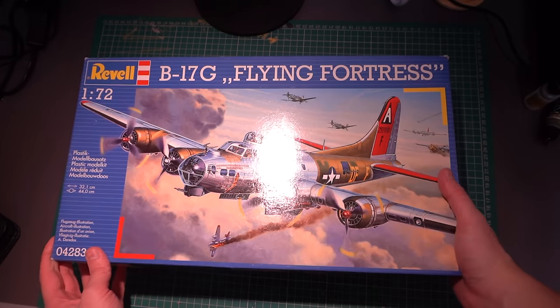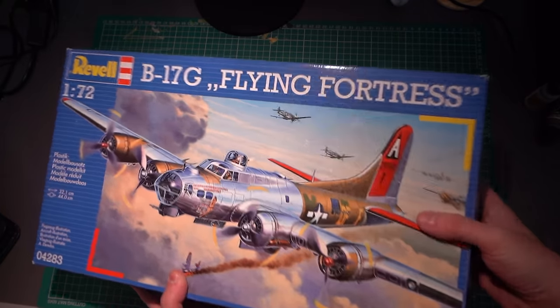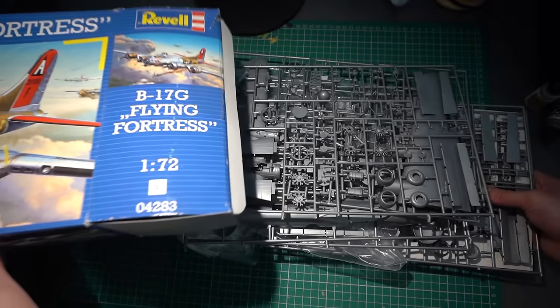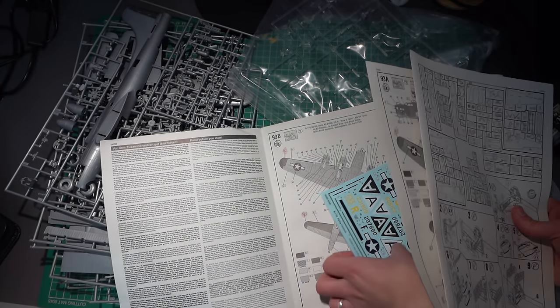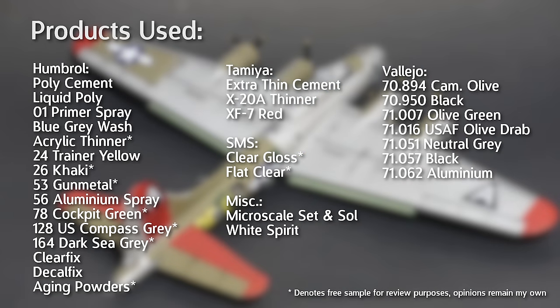I've already done a detailed unboxing video on this particular kit, so if you'd like to take a deeper look at the contents of the box, including the sprues, decals and instructions, please take a look at that one. In this video I'll be focusing on what the kit is like to build, and rounding it off with a review at the end. I'll pop a list of the products I used during this build on screen now. But without any further ado, let's get straight into it.